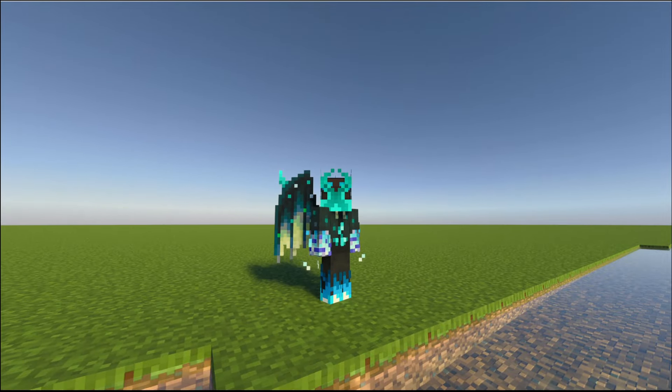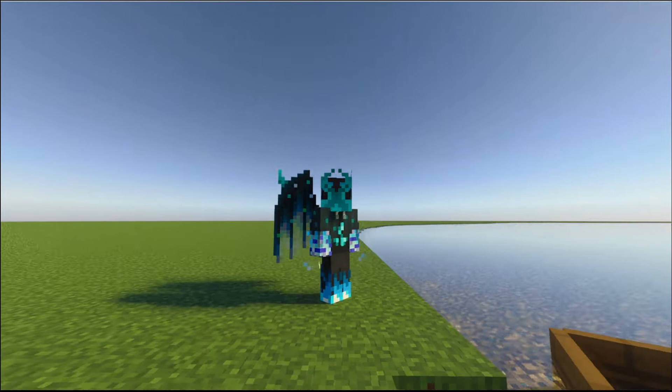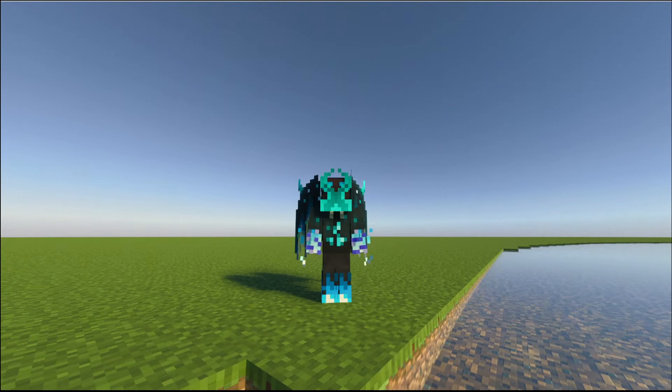Hello ladies and gentlemen, welcome back to another Hogwarts Legacy video. It's been a while since I've actually sat down and made a video — I've been having some production issues. Yesterday I released a cinematic video of the Hogwarts Legacy Castle, and today I'm going to explore a bit of it with all of you.